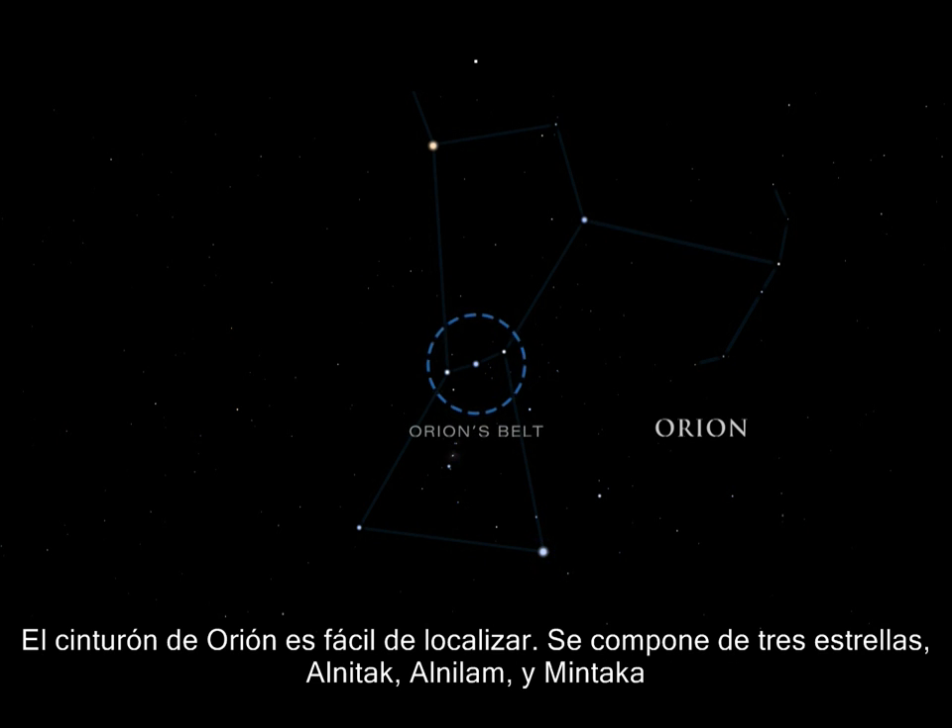Orion's belt is easy to spot. It is made up of three stars: Alnitak, Alnilam, and Mintaka.